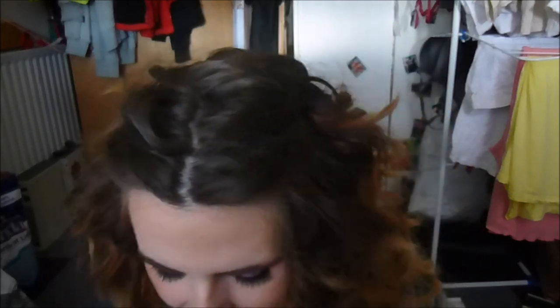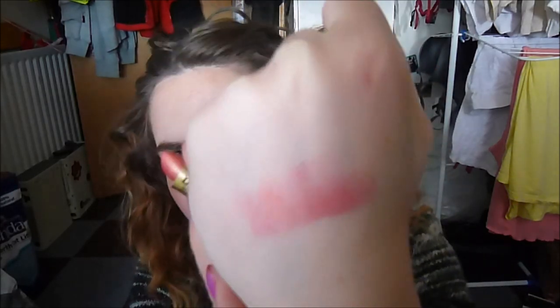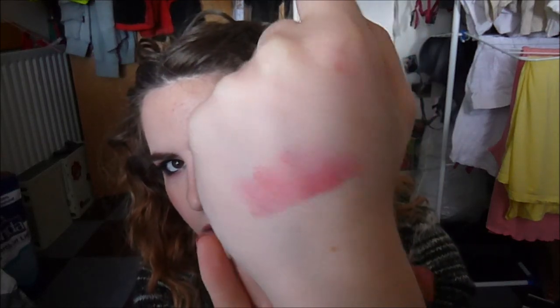So now we're on to the matte finish lipsticks, and the one I'm going to start with is one called Raphael. As you can see, this is actually a frost finish lipstick. It's quite a nice kind of coral shade. It would be perfect for the summer — it kind of reminds me a little bit of MAC's Casa Chic.